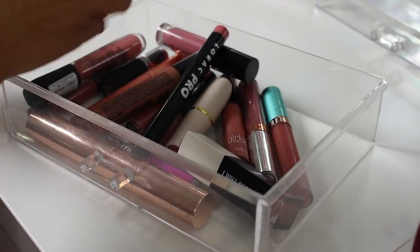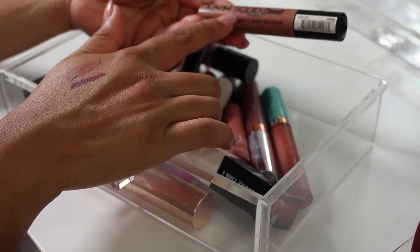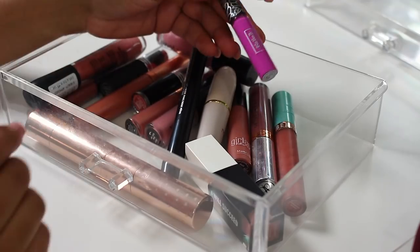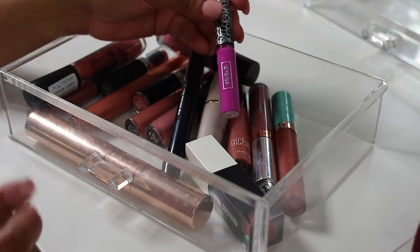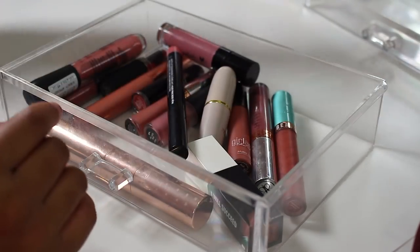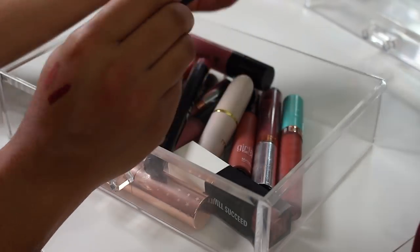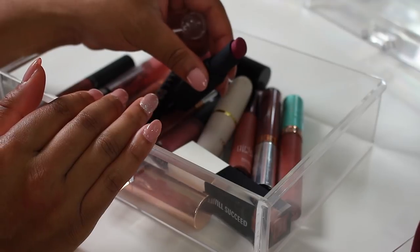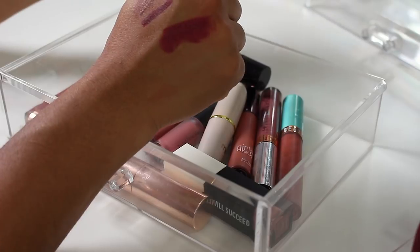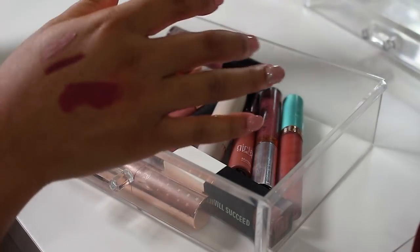I used to love this NYX Liquid Suede Cream Lipstick but it's so old so I gotta get rid of it. This Kat Von D one — I think I already got rid of one of these, so I'm getting rid of this one too. Oh look at this Wet n Wild in Urban Night — how cute is that color! Oh my god, my swatches are terrible, but y'all get the picture — this color is pretty, we're keeping it.